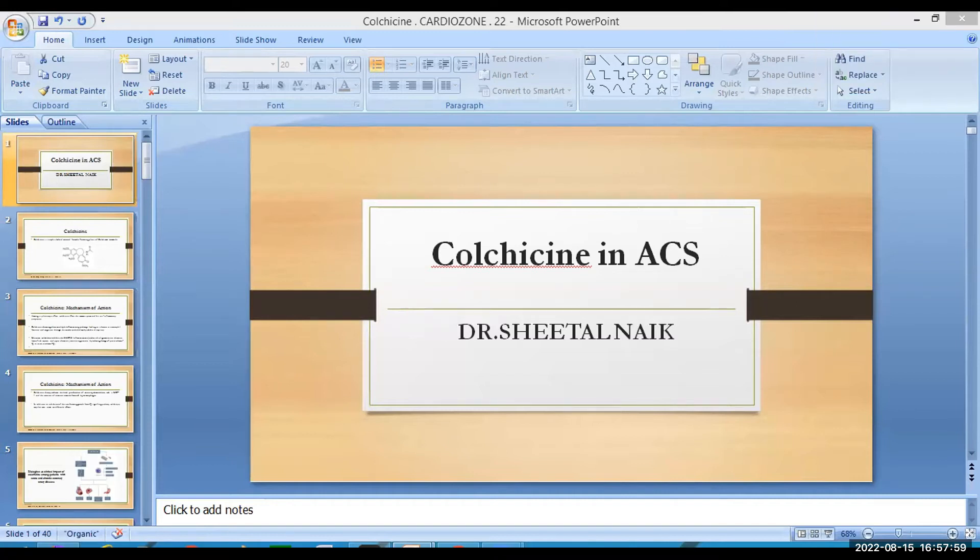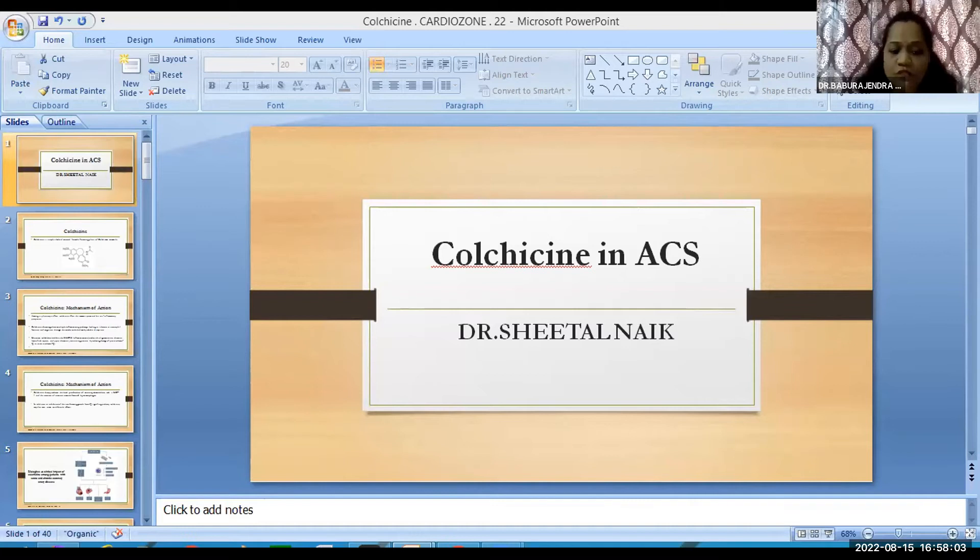To recap, diarrhea was the most common side effect noticed with colchicine, reported in 9 to 25 percent of patients. Regarding colchicine usage in special populations, we have to be careful with renal and hepatic impairment.